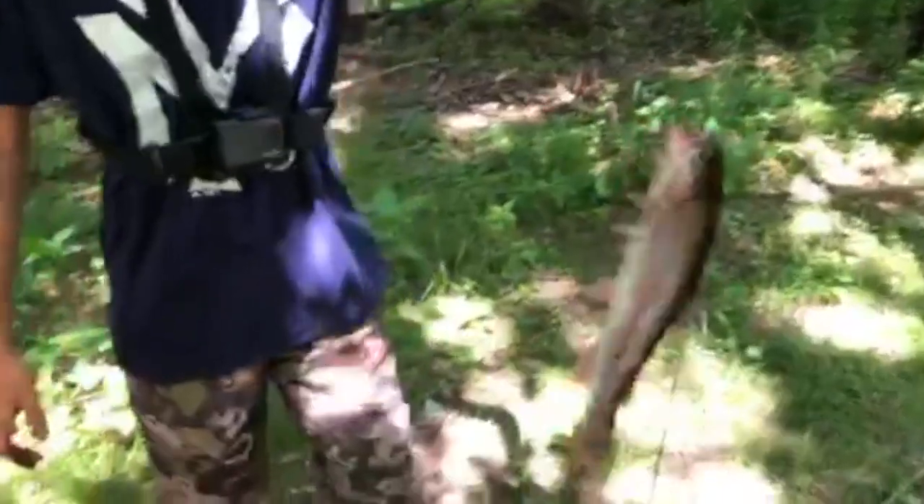Guys, we just caught another trout. It's bleeding. Two trout — two! Okay, got to take it off.